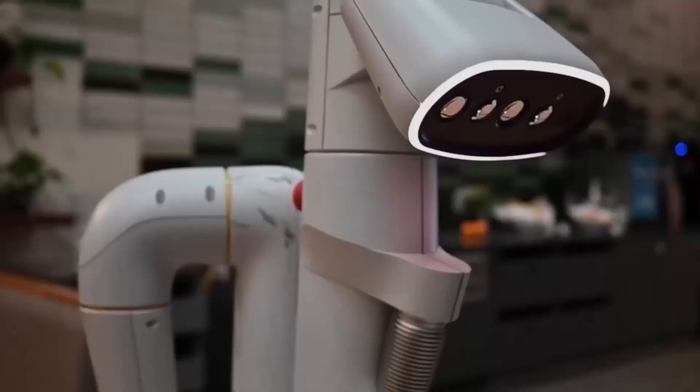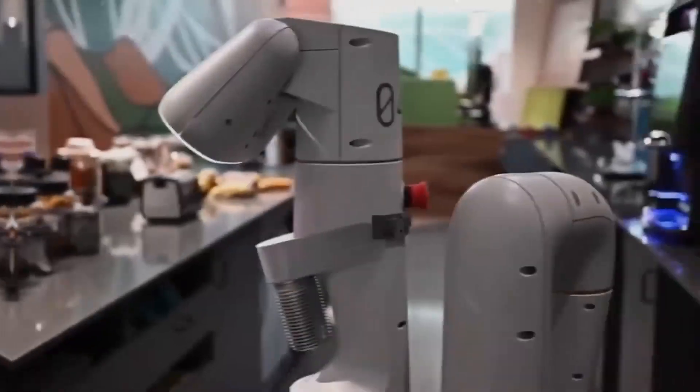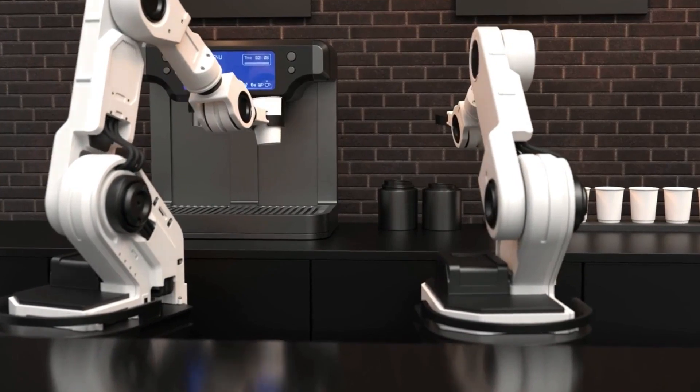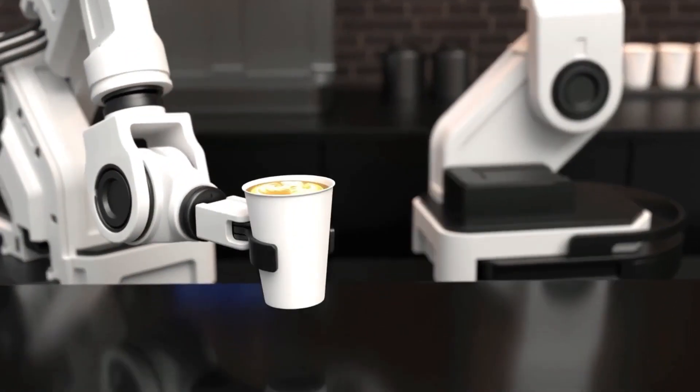Imagine waking up in the morning, feeling a bit groggy, and casually instructing your AI-powered home robot, 'Good morning, robot. Brew me a strong cup of coffee.' Without delay, the robotic assistant springs into action. It heads to the kitchen, knowing exactly where your coffee machine is located, deftly maneuvers around any obstacles in its path, and fills the water reservoir precisely to the right level.